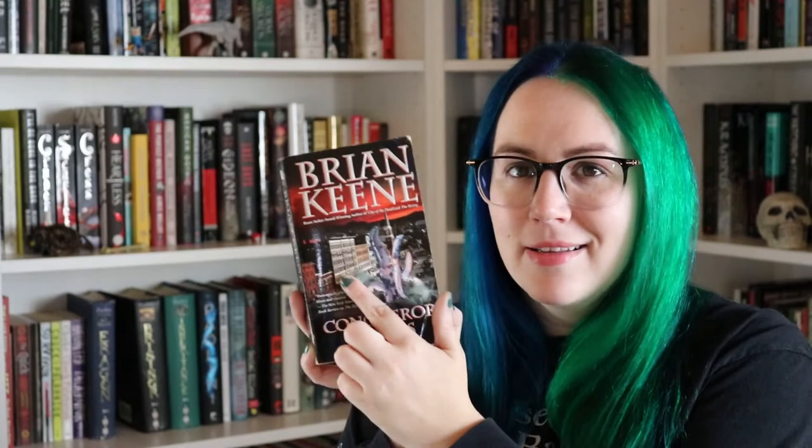The next prompt was to read a book with a source of light on the cover — anything that would generate any type of light, like a sun, a moon, any reflected surface, a lantern or a fire. This might be stretching it a little bit, but I picked Conqueror Worms by Brian Keane, which is one of my five-star prediction books. There are buildings on the cover, and inside those buildings there are probably electric light bulbs — so that is a source of light. This is about rain that Earth gets — it's just so rainy that all of a sudden these giant worms pop out of the ground. I've been really excited to pick this up and I'm just going to do it.